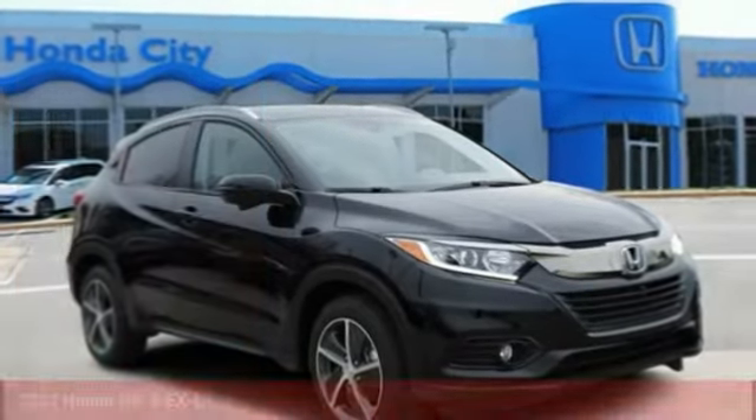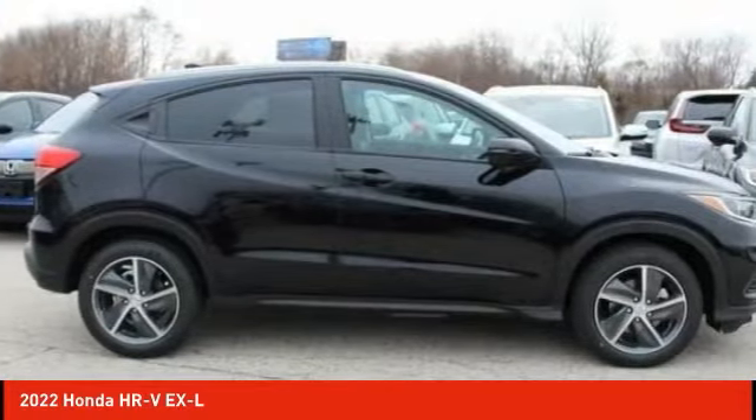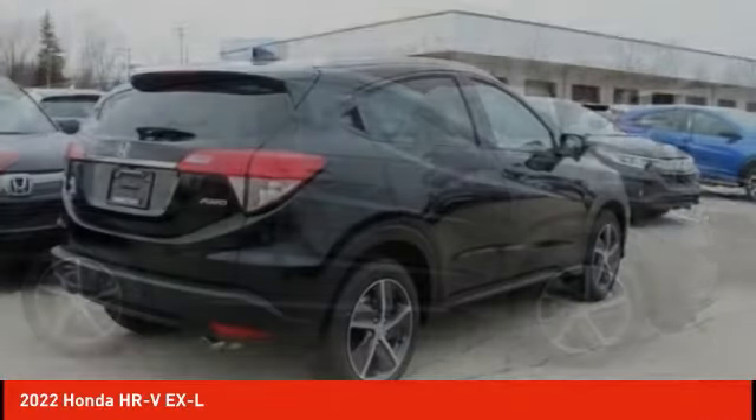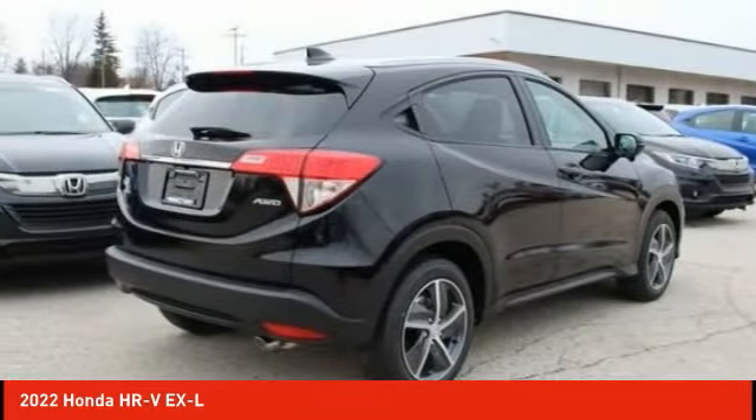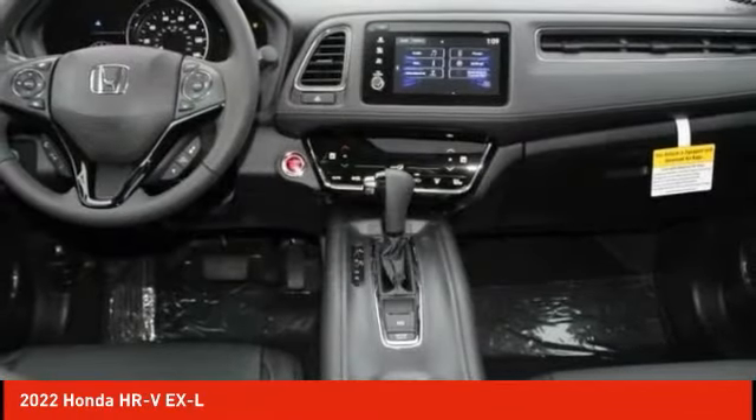Take a ride in the 2022 Honda HR-V. The HR-V has a good-looking exterior with a clean design. It comes with a well-tuned suspension and a handsome and flexible interior with tons of options to choose from. Here are some of this vehicle's great options.